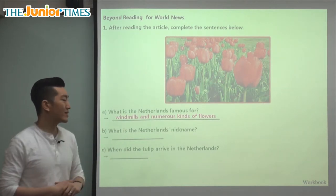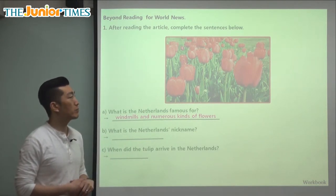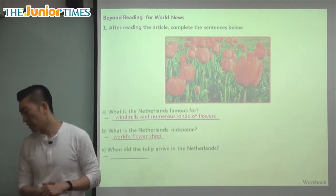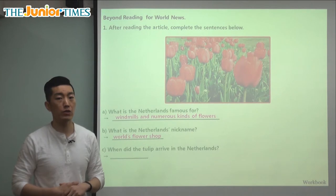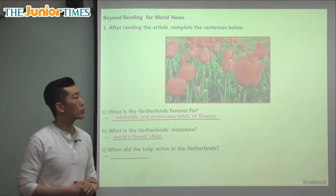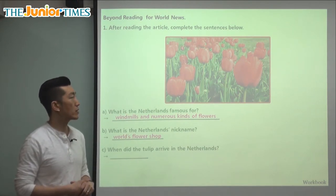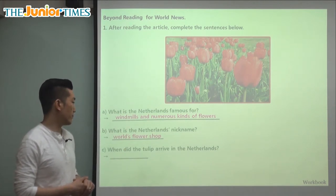What is the Netherlands' nickname? The nickname was given to them because they have so many flowers. They are the world's flower shop — they grow so many beautiful flowers. They also have the right weather, with the correct temperature, the perfect amount of sunlight, and rain so that they can grow many different flowers.